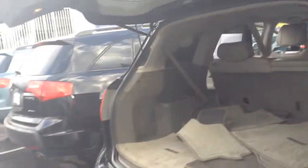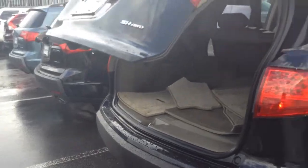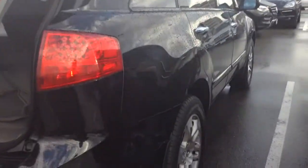Do you have an automatic trunk close here? Some minor damage here to the rear, which I'm sure we've taken into consideration in our pricing.